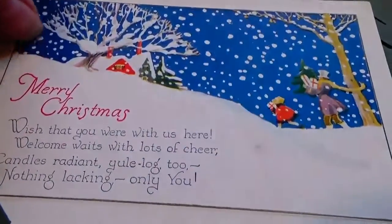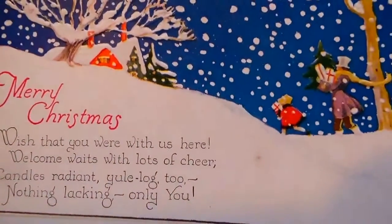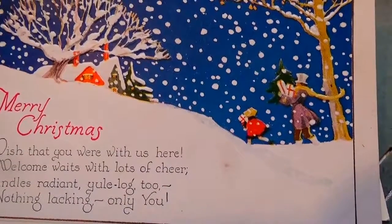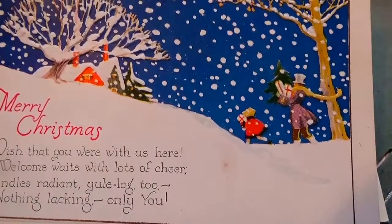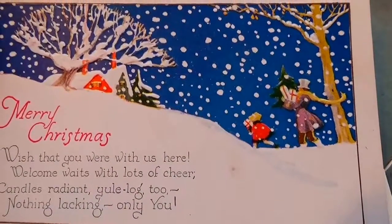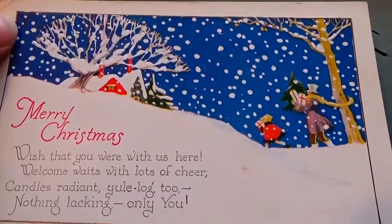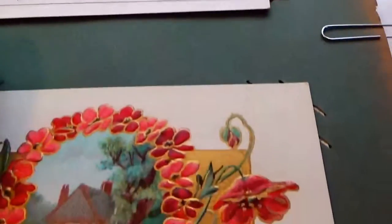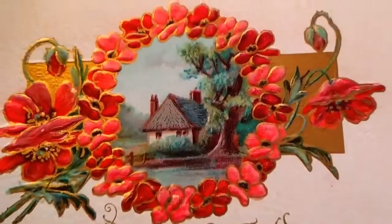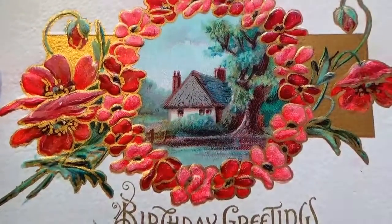This one is: 'Merry Christmas — wish that you were with us here, welcome wait with those of cheer, candle radiance you long to — nothing lacking only you.' A nice little Christmas card. And this one is birthday greetings — I almost thought it was a Thanksgiving card until I saw it says birthday greetings.